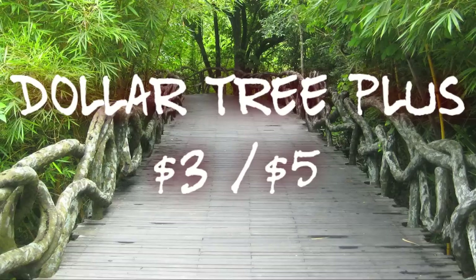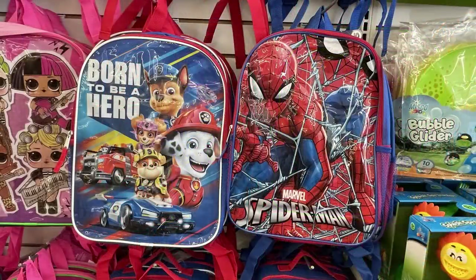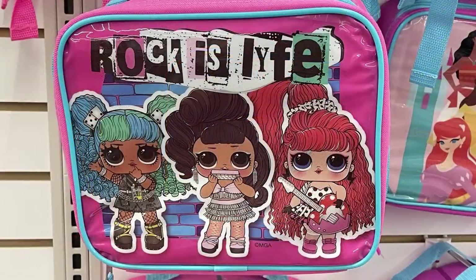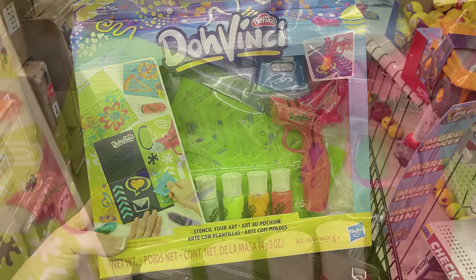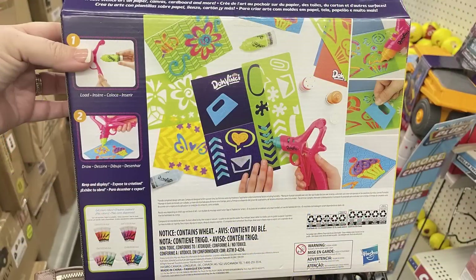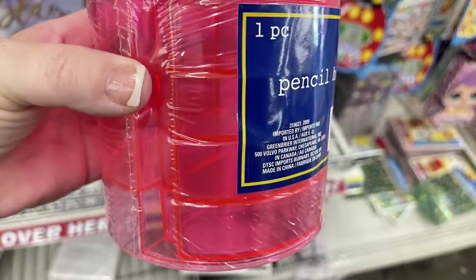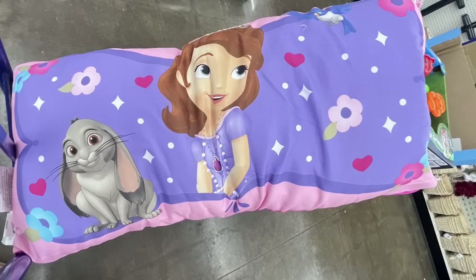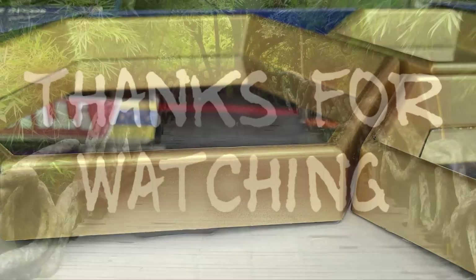Over in the Dollar Tree Plus section — three or five dollars — they had backpacks and lunch boxes including Paw Patrol, Spider-Man, Disney Princess, and LOL Dolls. They had the DaVinci Play-Doh set for five dollars with stencils and paint. Two different three-dollar pencil holders with little side drawers, a three-dollar two-in-one face roller, a five-dollar Sofia extra-large body pillow, and a five-dollar three-piece hexagon mirror set in gold.